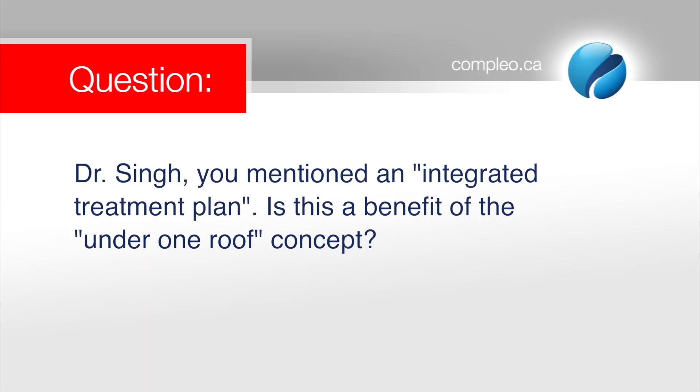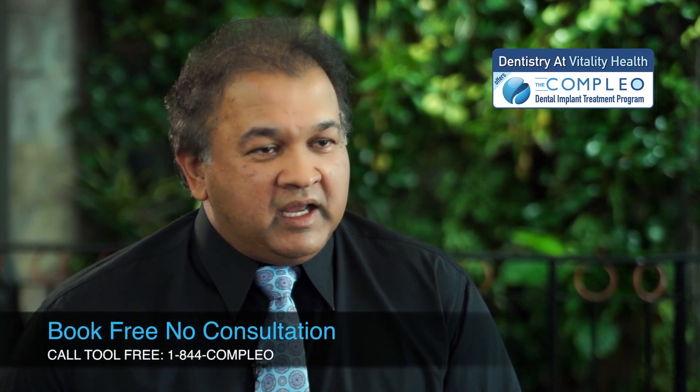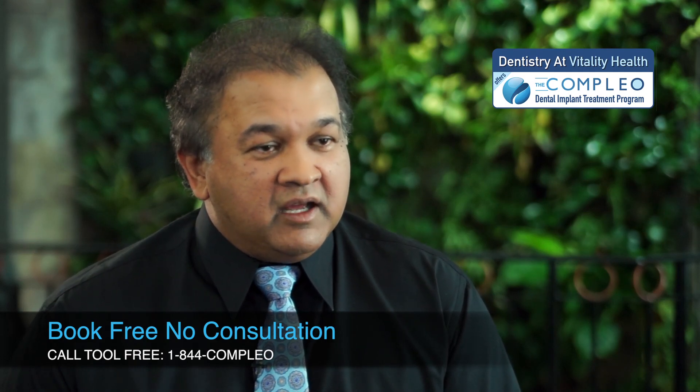Dr. Singh, you mentioned an integrated treatment plan — is this a benefit of the under-one-roof concept? It's more than just being under one roof. It's the fact that the solution is pre-planned and each component is part of an integrated final solution. The components go together and we're in control of each step of the process, able to do it in one location as part of one treatment plan, working in the most efficient manner together from that integrated treatment plan.